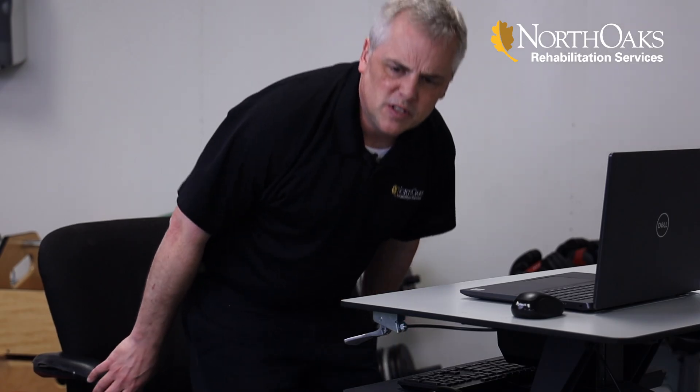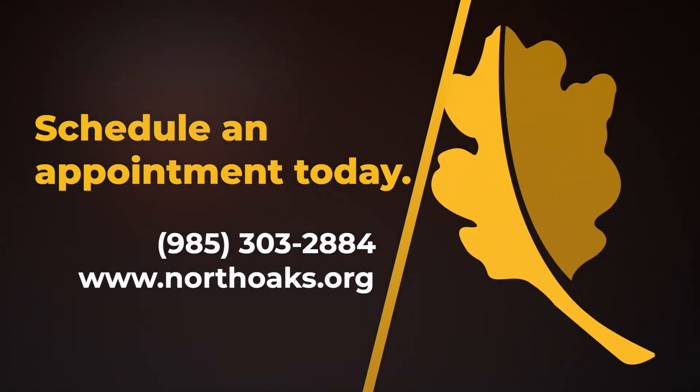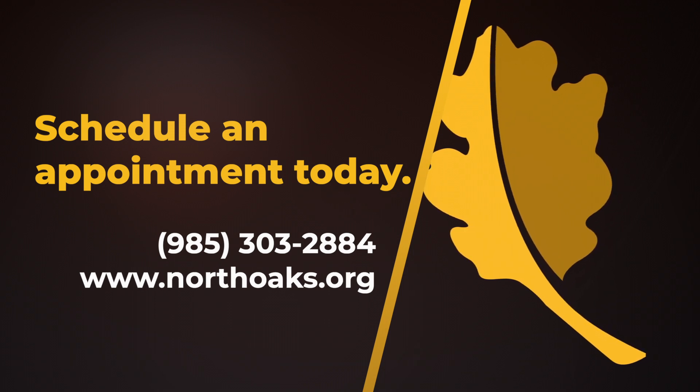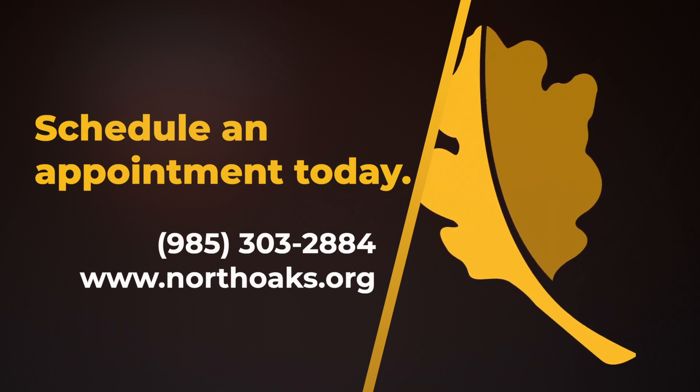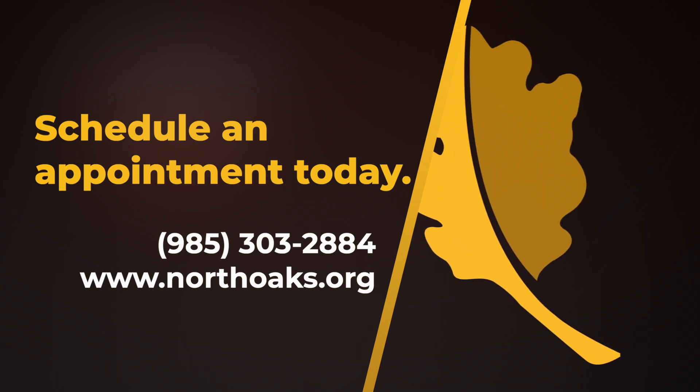These are just some quick, simple exercises you can do at home or at the workplace to help with neck and back discomfort associated with working at home. For more information or to schedule an appointment, give us a call at 985-303-2884 or visit us at www.northoaks.org.